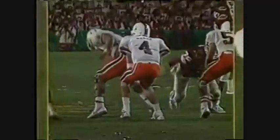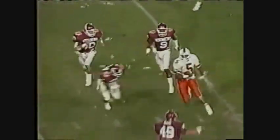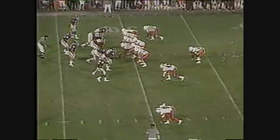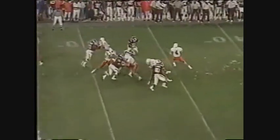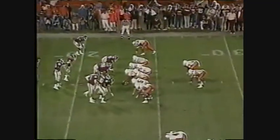Walsh steps in, gets time, and drills a strike to Melvin Bratton inside the 40. Bratton is down. The crossing patterns tonight for Miami have worked all night long — Irvin's caught about two or three. McMitchell makes the tackle, but they're running in the middle of that zone defense. Walsh can throw the ball against the Sooner defense, which is number one against the pass.